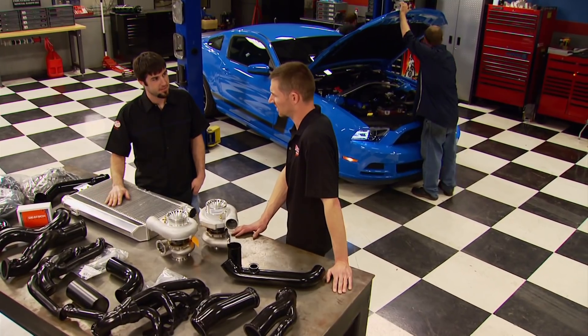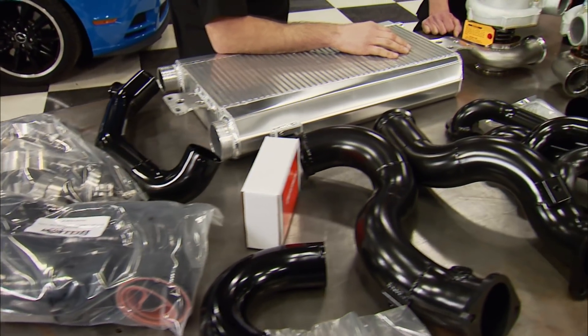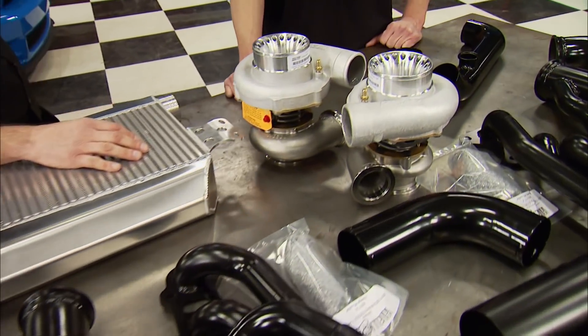It's a complete twin setup from Hellion Power Systems that was designed to be used on the street or the strip. It was developed by a face you may recognize — John Urist. If you don't know who he is, you're about to find out, because we're taking you to Bowling Green, Kentucky, where this guy's competing in the NMRA World Finals.